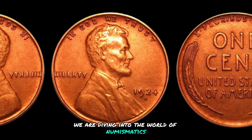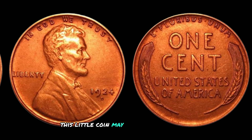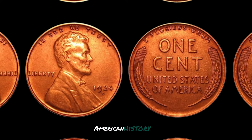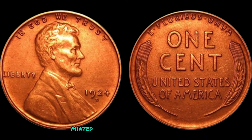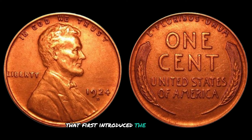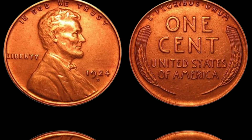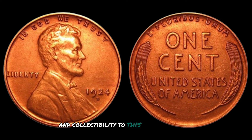We are diving into the world of numismatics to explore the history and worth of a rare 1924 D Mint Mark Lincoln wheat penny. Minted in Denver, Colorado in 1924, this coin is part of the iconic Lincoln cent series that first introduced the portrait of President Abraham Lincoln on the obverse side. The wheat ears on the reverse symbolize the nation's agricultural heritage. The D Mint Mark signifies that the coin was produced at the Denver Mint, adding an extra layer of rarity and collectability to this already sought-after penny.